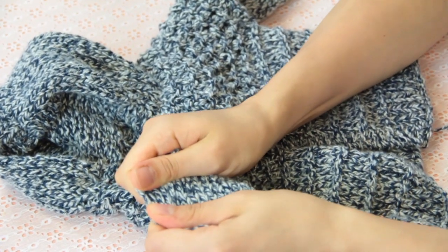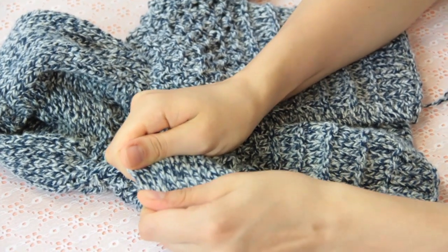Every piece of wool clothing has little fibers that are going to interlace with each other and interlock, and if they are exposed to heat and agitation and soap, they're going to stick and never come apart.